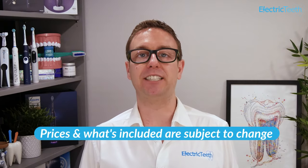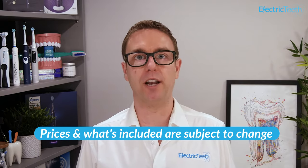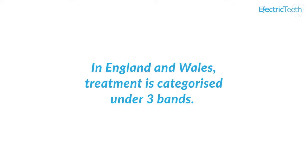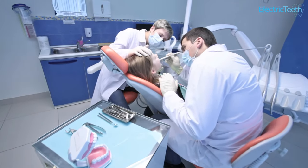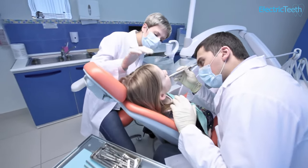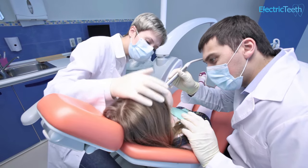The cost of NHS dentistry varies depending on whether you are in England, Wales, Scotland or Northern Ireland. In England and Wales, treatment is categorised under three bands, each with their own charge set by the governing bodies. In Scotland and Northern Ireland, you pay a percentage of the dentist fee up to a maximum amount. The prices and information provided are correct at the time of recording but are subject to change. In England and Wales, the type of treatment you have will typically fall into one of three bands, and this applies to all treatment that is clinically necessary.